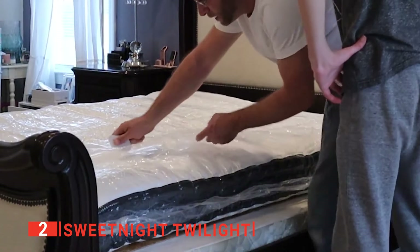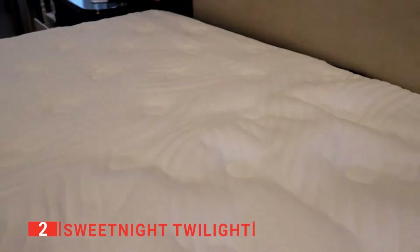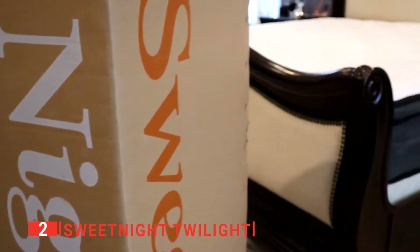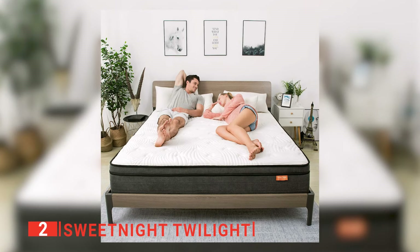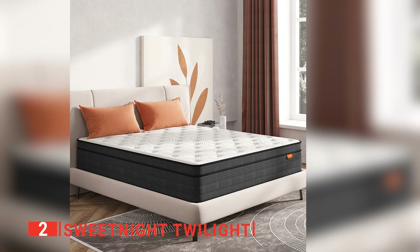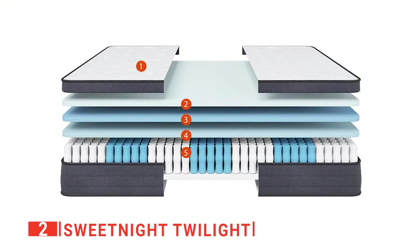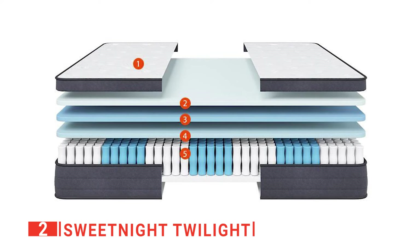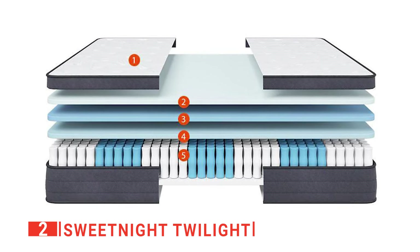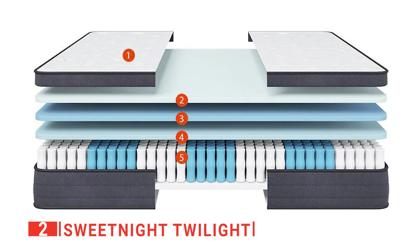We also found that it isolates a decent amount of motion compared to other hybrid models. The foam comfort layers and polyfoam transition layer absorb smaller vibrations and dampen larger movements, so you shouldn't notice every time your partner gets up or rolls over during the night. Since the coil layer gives the mattress extra bounce, each coil has been individually wrapped, which helps further limit the vibrations. Like many hybrid models with a medium-firm feel, the Twilight performs well in pressure relief. Its polyfoam and memory foam comfort layers effectively mold to the sleeper's body to evenly distribute their weight.